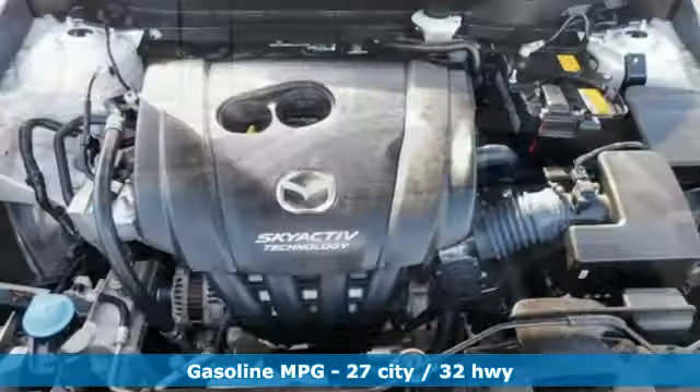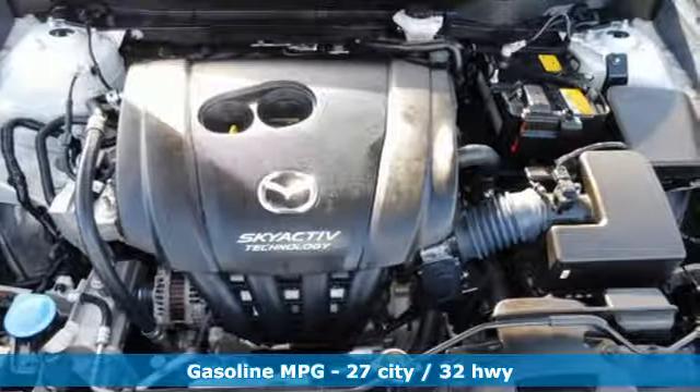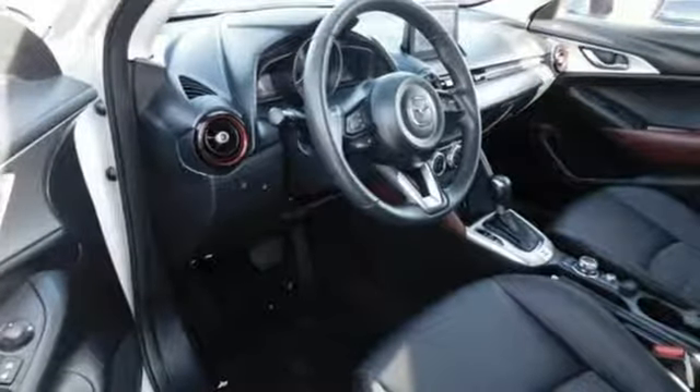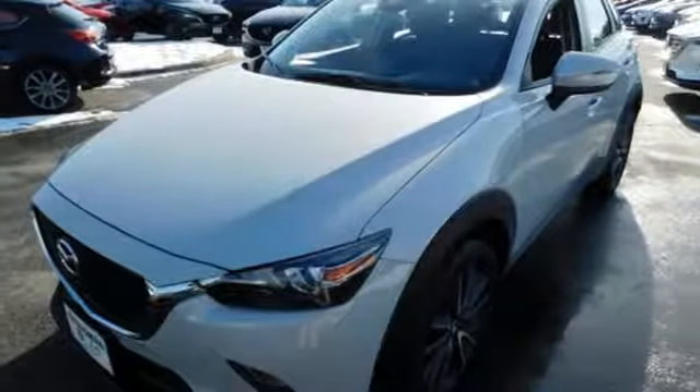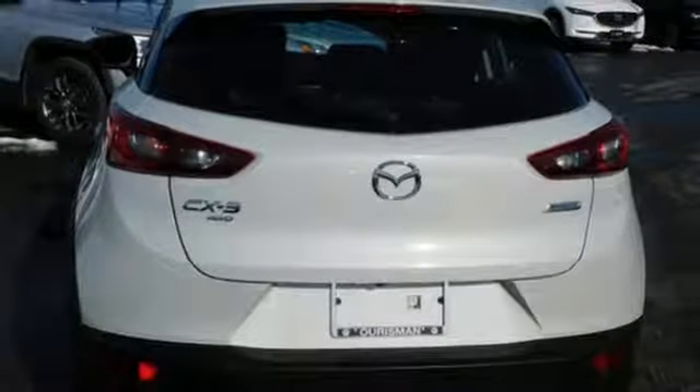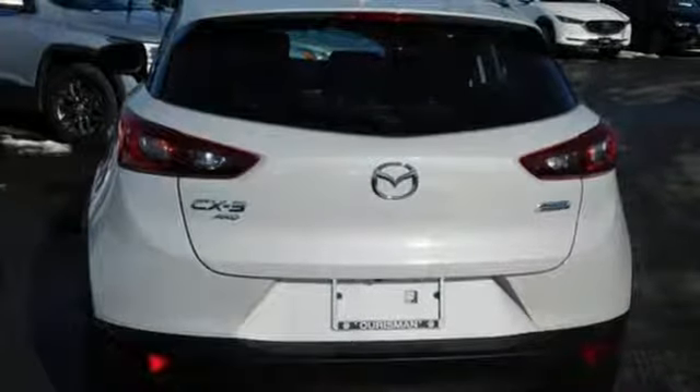Inline four-cylinder engine, front heated bucket seats, streaming audio, manual tilting steering column, power heated mirrors, external memory control, aluminum wheels, doors and push-button start proximity key, and automatic transmission.